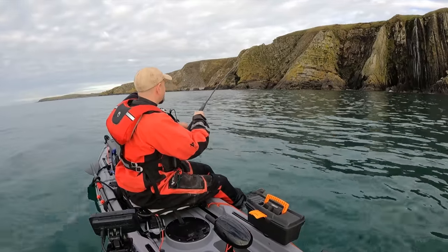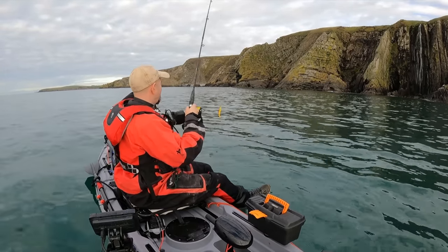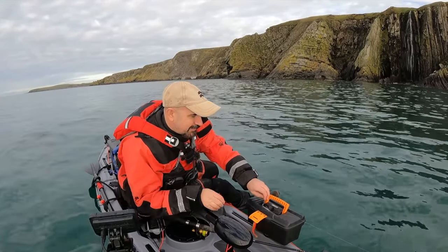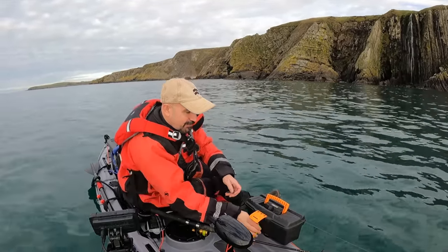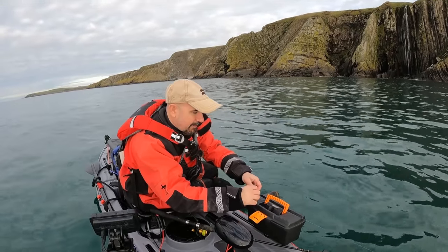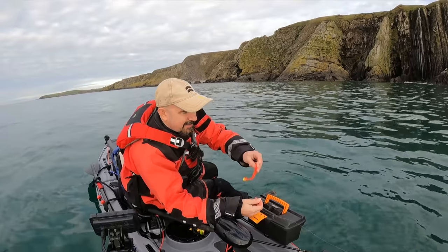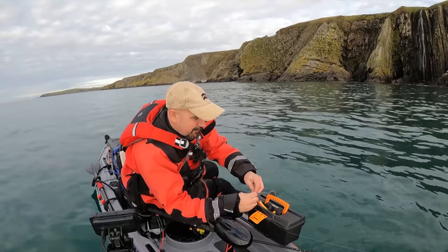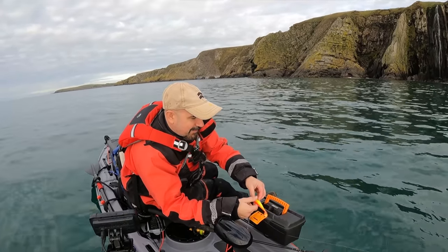Let's give this metal a go. I'm going to change the hook on it because it'll be quite blunt by now. Actually, it's not — that'll do. Let's get the Savage Gear Weedless Shard off. I've quite enjoyed using that today, we've had a few fish on it, but it's time to give the metal a blast.